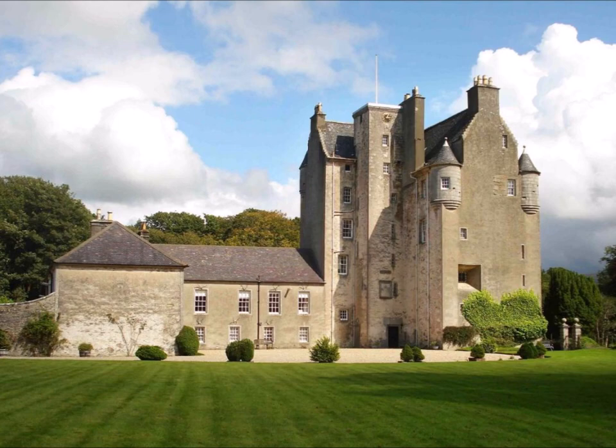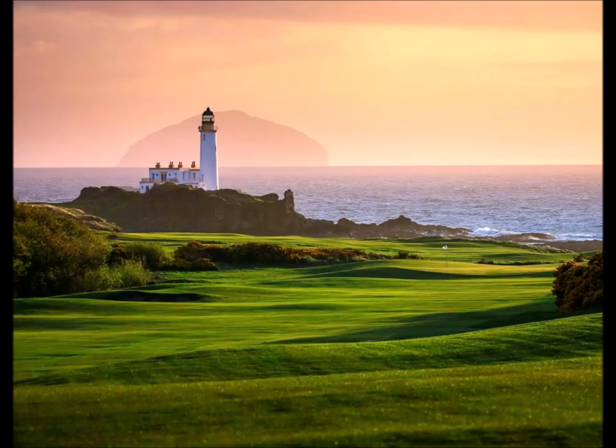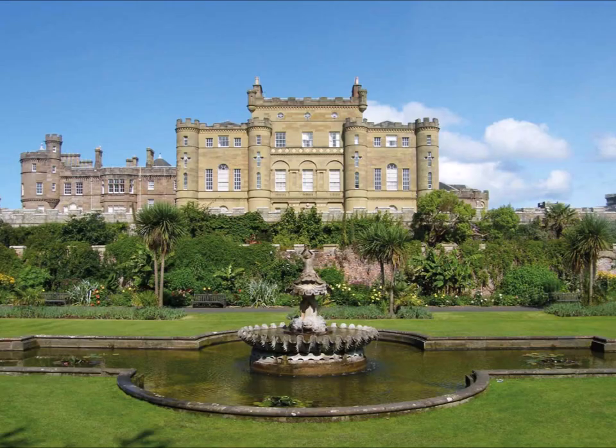Golf is on the doorstep, with the option of Turnberry, home to the 2009 Open, some six miles away on the coast road. A short distance on from Turnberry is the magnificent Culzean Castle, set on a cliff-top perch. It was commissioned by the Earl of Cassillis and built by Robert Adam over a 20-year period, completed in 1792. At the end of World War II in 1945, the estate came into the hands of the National Trust, and a top-floor flat was gifted to General Dwight Eisenhower, the supreme commander of the Allied forces in Europe. The grounds, castle and estate attract over half a million visitors every year.